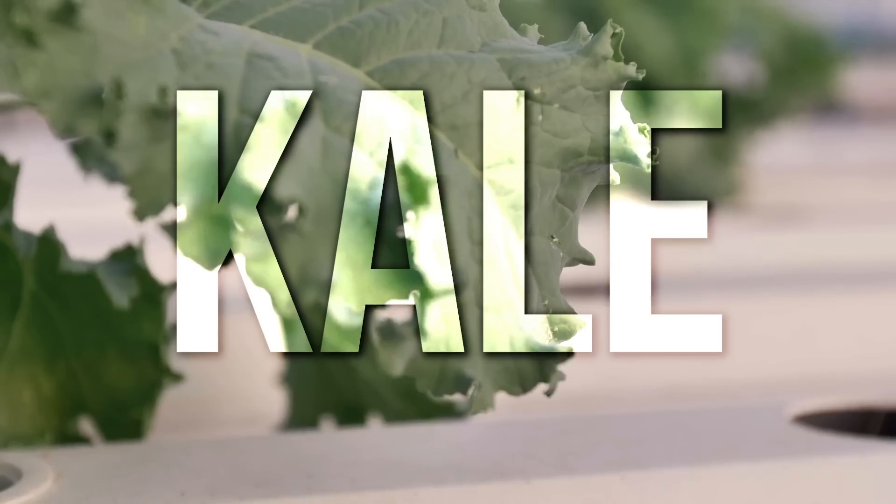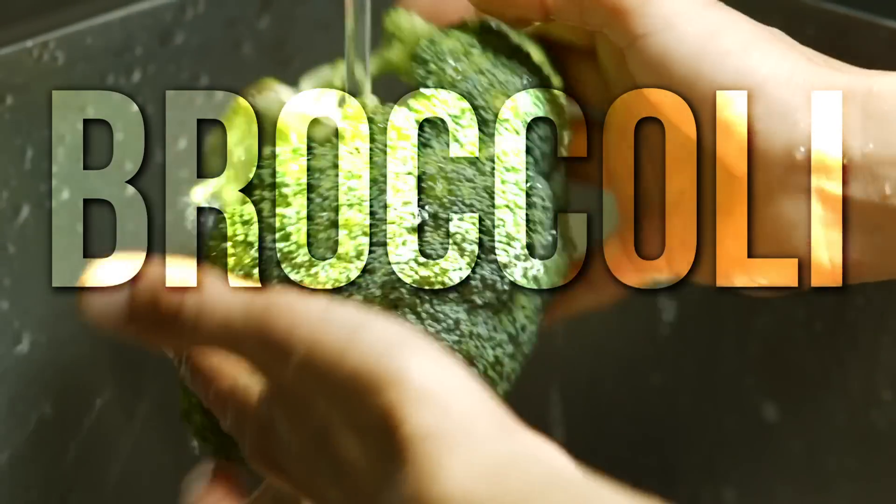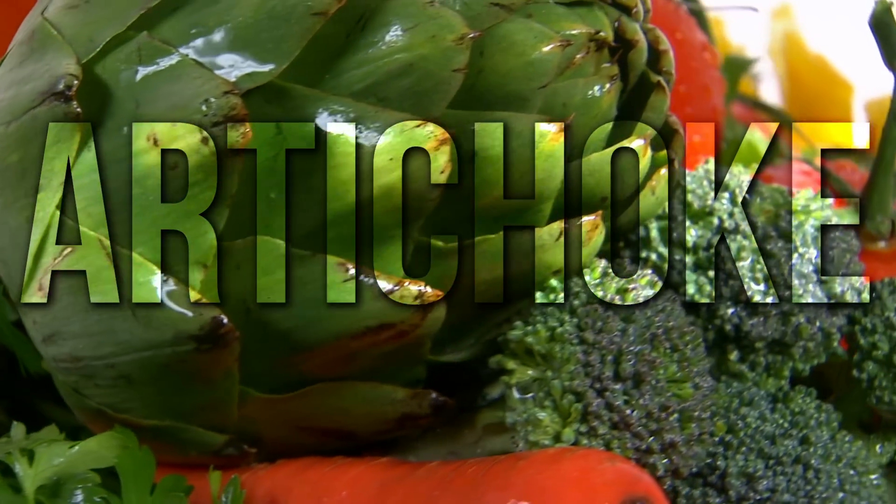What can you substitute? Sub spinach out with kale or a regular spring mix. You can also have things like broccoli and artichokes, which surprisingly have a little bit of magnesium in them to begin with. So you get the best of both worlds — you don't have the decrease in absorption, and you also get magnesium coming in inherently.